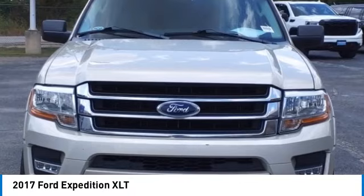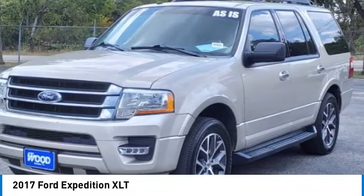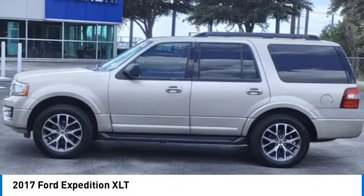Come test drive the 2017 Expedition. Powerful, controlled, resourceful. Expedition.